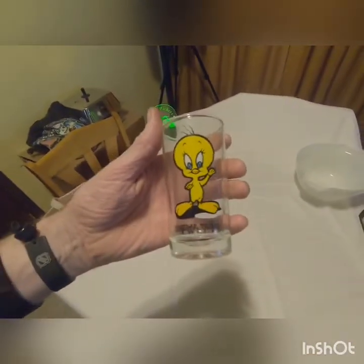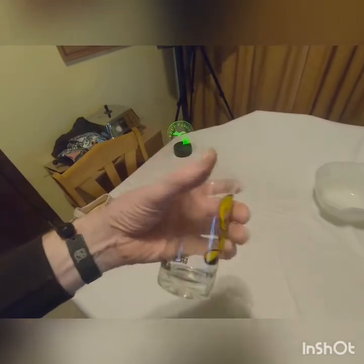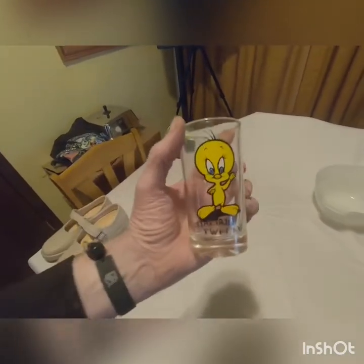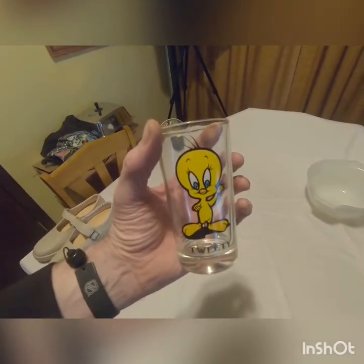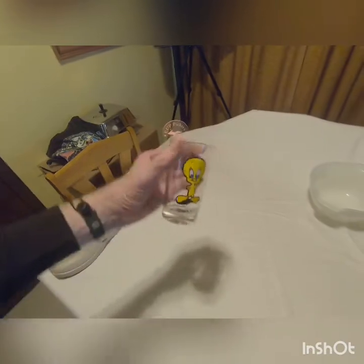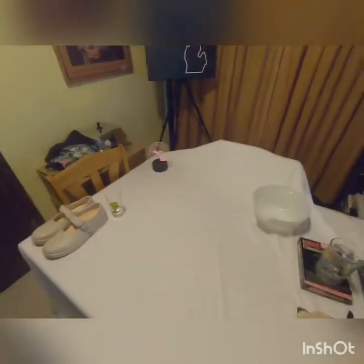Next up we have a vintage — I believe it's 1975 — Marriott's Great America Tweety glass. I believe it's four and three quarters inches tall. Those look like they're going between twenty and thirty dollars.